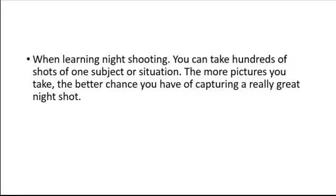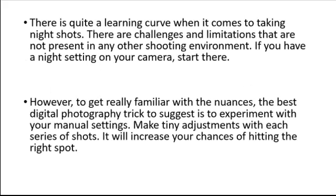When learning night shooting, you can take hundreds of shots of one subject or situation. The more pictures you take, the better chance you have of capturing a really great night shot. There is quite a learning curve when it comes to taking night shots, as there are challenges and limitations not present in any other shooting environment.